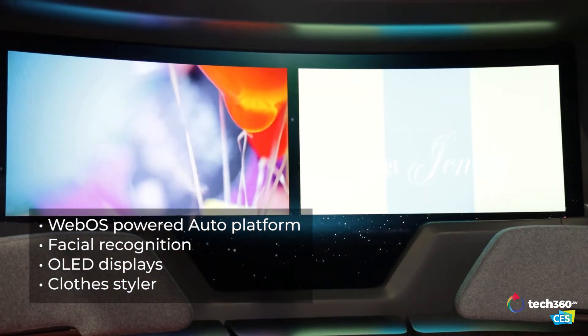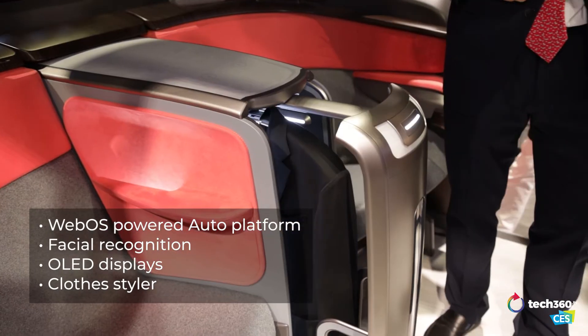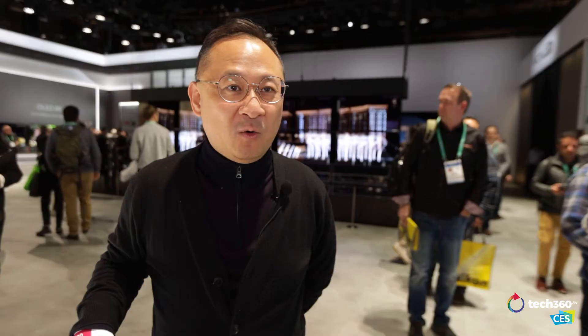You can immerse yourself watching a movie. It has a styler — in other words, you can actually put your jacket and even a coat in the styler, and it'll clean and purify it while you're riding.